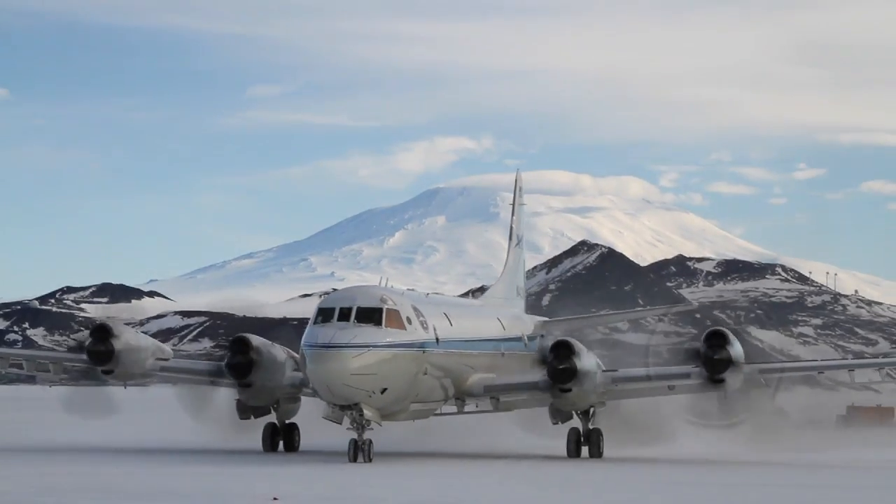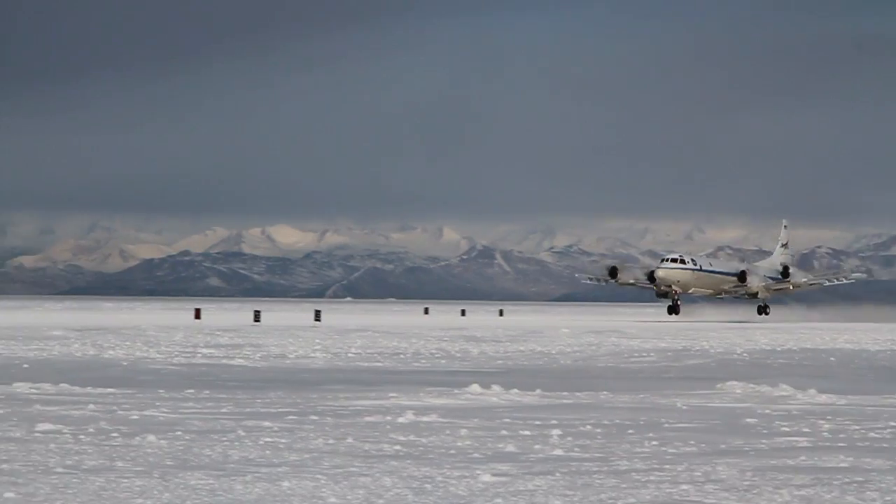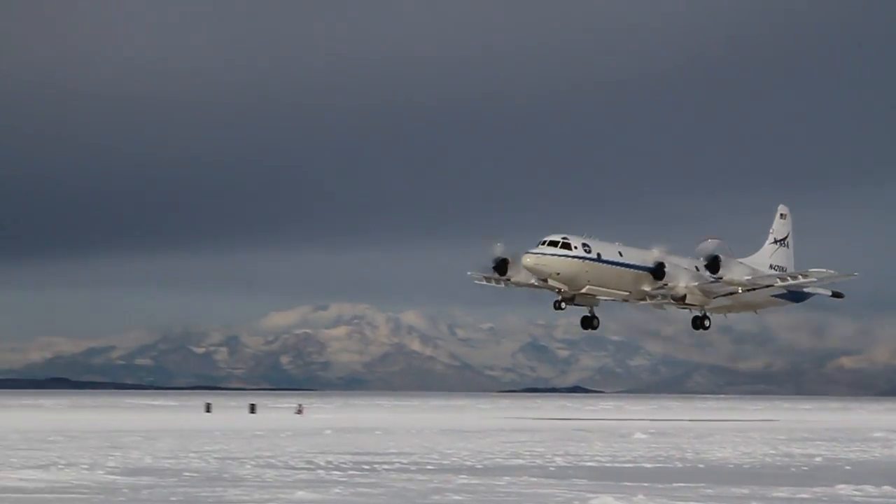Three hours later, the NASA P-3 aircraft was on the move, taking off from the sea ice runway at McMurdo Station and heading to its science target.